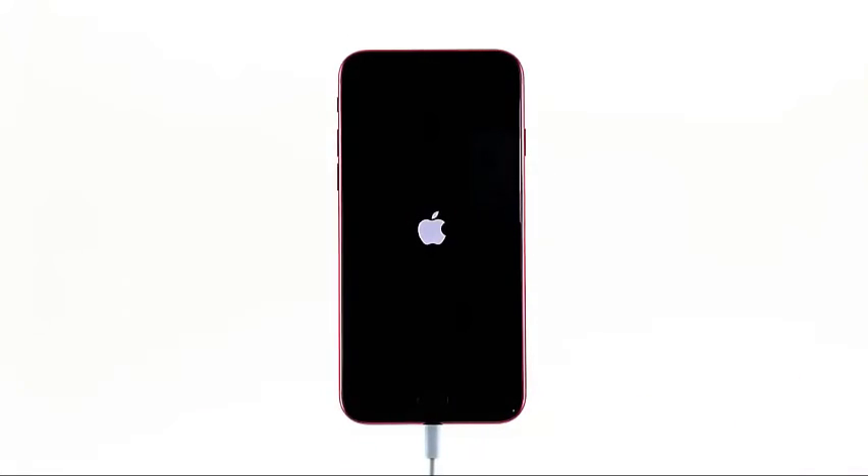If the problem is just due to a minor issue caused by the new update, then it should be booting up by now. But if your iPhone is still stuck on the black screen of death after doing these procedures, then the problem can be with the hardware. With that, you need to have the device checked.